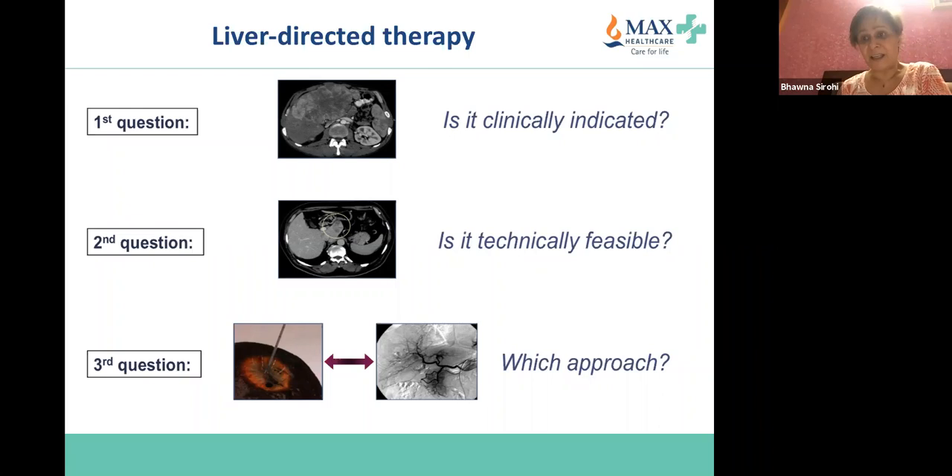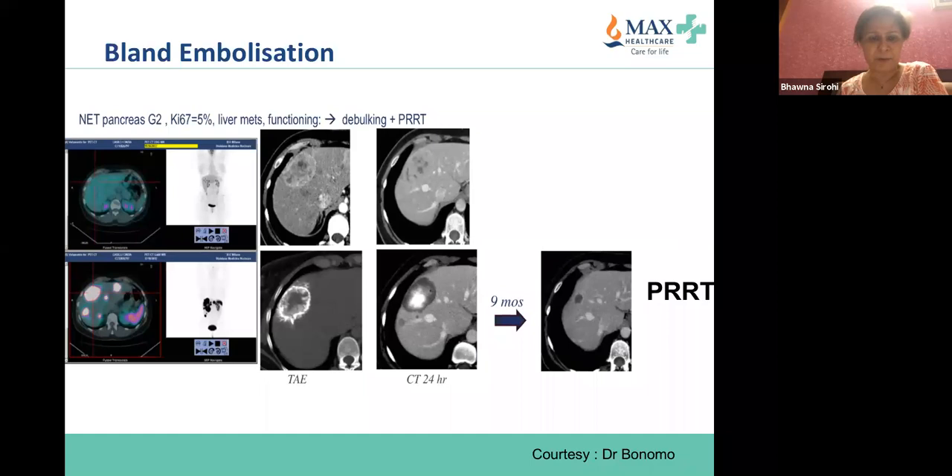First question: is it indicated? Is it technically feasible? The tumor may be very close to an artery or vein, and a good radiologist should be able to tell whether liver-directed treatment like transarterial chemoembolization or radioembolization is safe. The other important thing is which approach to use — this is just an example of bland embolization with PRRT.